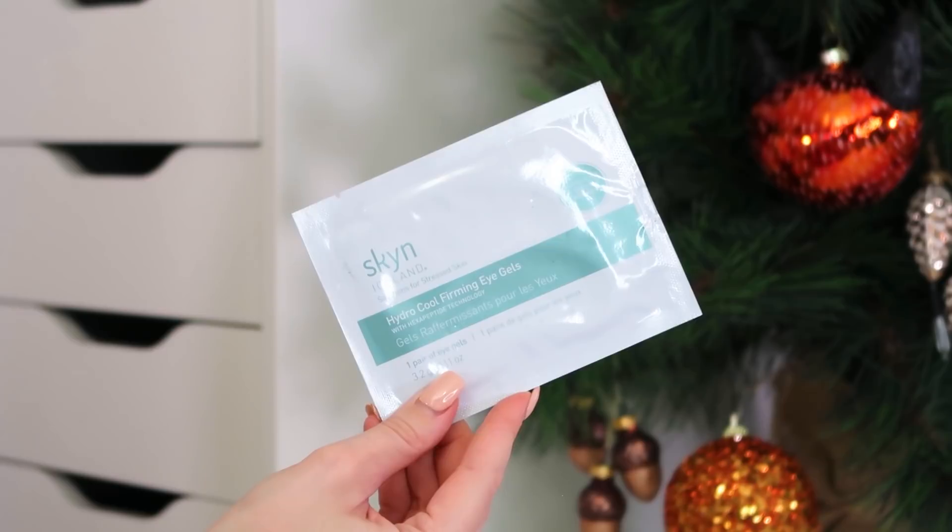Next up we've got the Skin Iceland Hydro Cool Firming Eye Gels — a single-use pair of under-eye gels. They're like a sheet mask but for under the eye, and they help to firm and de-puff within minutes apparently. I have the puffiest under-eye area when I wake up, so anything that takes that puff down is an absolute winner by me. Skin Iceland provide solutions for stressed skin. Little top tip: pop them in the fridge for five minutes before you put them on and they'll feel so cooling and relaxing.